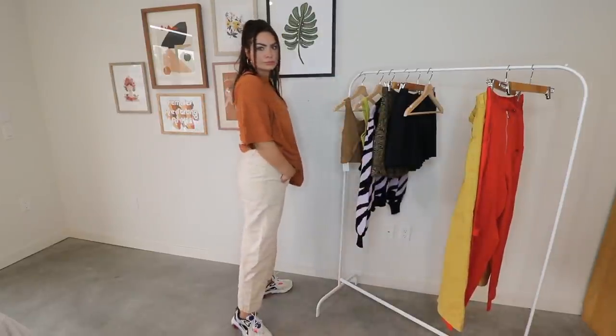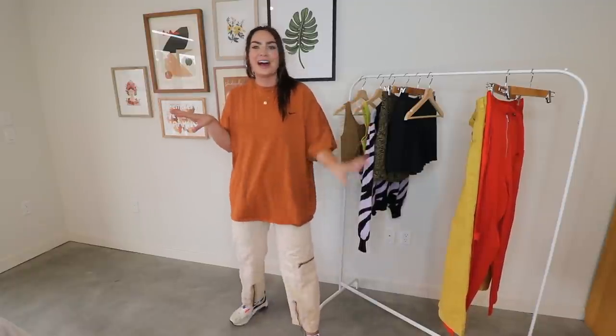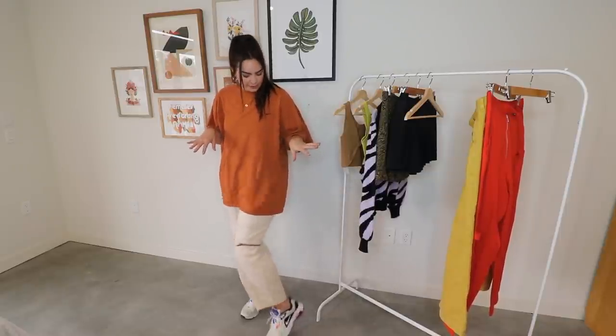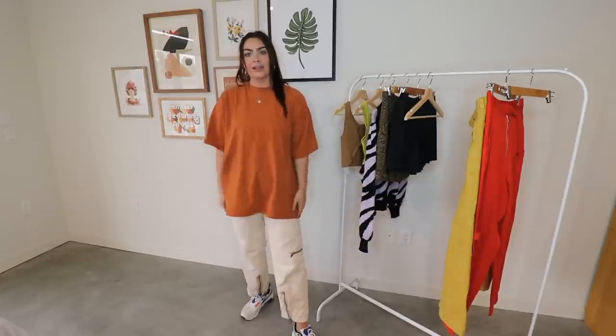I'm here for this casual oversized look. This is kind of what my inner self is screaming that I want to wear 24/7. Like my dad shoes — or cool Nikes — some cool cargo pants and an oversized shirt, and I'm just here. I love this outfit so much. I got these Nikes from Urban right before quarantine so I haven't really worn them. These pants are from Urban, and this shirt is a thrifted Nike top. I really love this burnt orange color for fall.